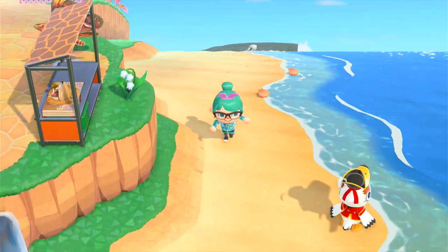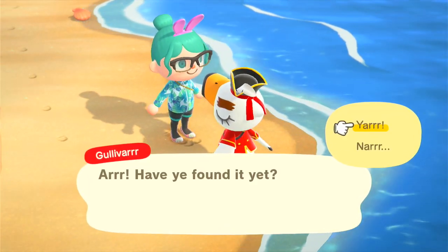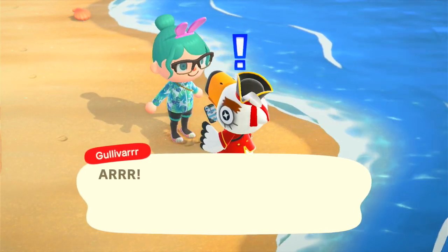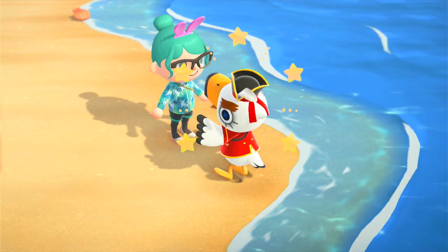I personally love diving so much, so I hope this guide helps you guys enjoy it too. If you have any questions regarding diving or any other aspects of Animal Crossing, leave it in the comments below as it helps me to know what guide I should make next. Have a wonderful day and I'll see you all next time. Bye!